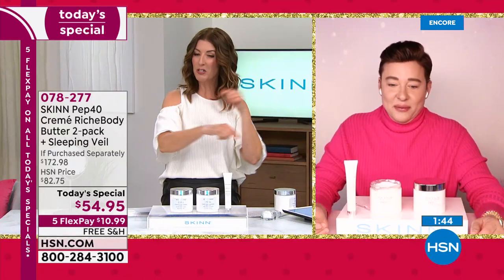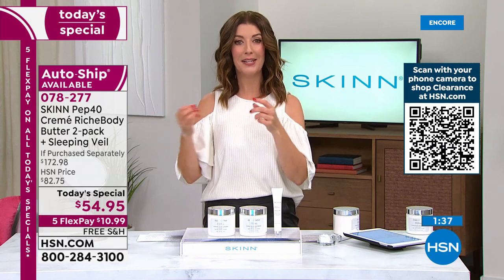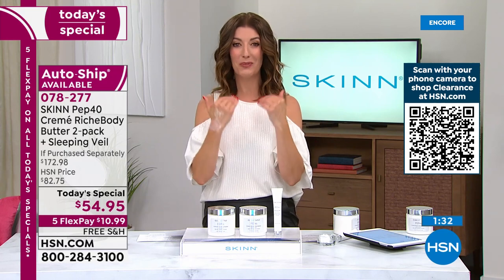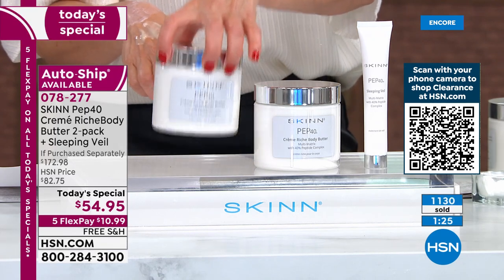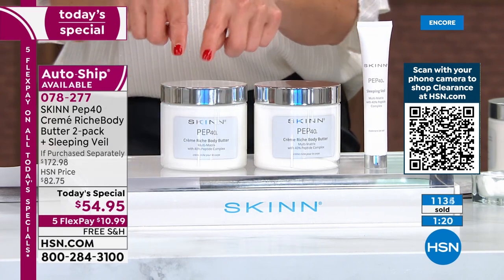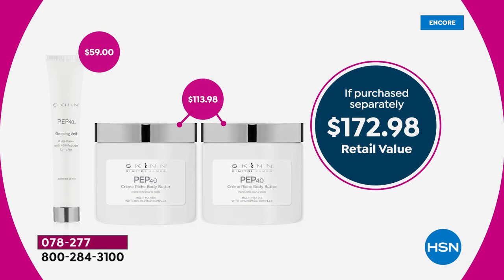I want to remind you about this great value and share why it has a cult following. This is based on an award-winning, number one best-selling formula for the face — now you're getting all that same incredible anti-aging formula in a body butter. No one else is doing this. Each jar is 16 ounces — that's a pound. A little goes a long way: one is $57, but two plus the full-size sleeping veil — a $59 value — is $54.95.